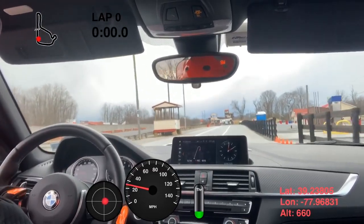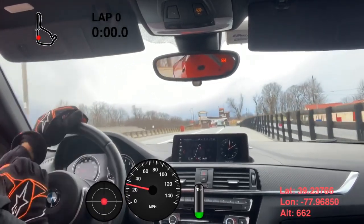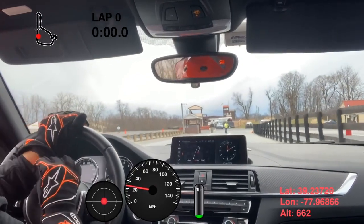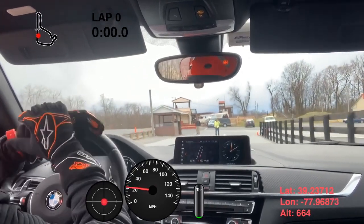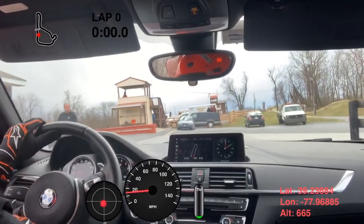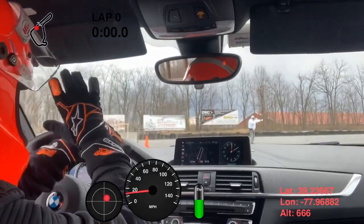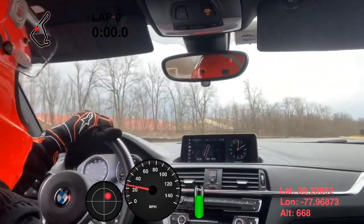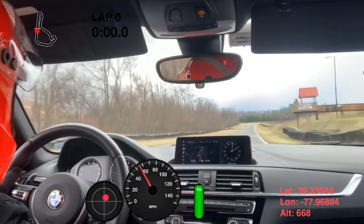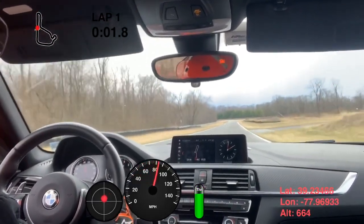This was really my first time running with them. I have previously run with the Porsche Club and the BMW Club of America at various tracks. Summit Point is my home track, and I started the season with seat time because this was really the first event I could sign up for.